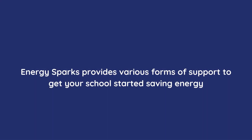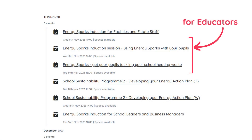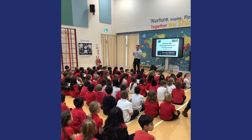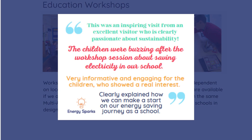Alongside our energy management tool, EnergySparks offers complementary interventions to help kick-start and sustain engagement at your school. Online free webinar training for school staff is included with your energy management tool account. We provide specialist courses for educators, estate staff and school leadership. Training can be booked via our website. We also offer education workshops, assemblies and in-school staff training. Some schools are eligible for fully funded sessions, whilst others can pay for workshops as an additional service.